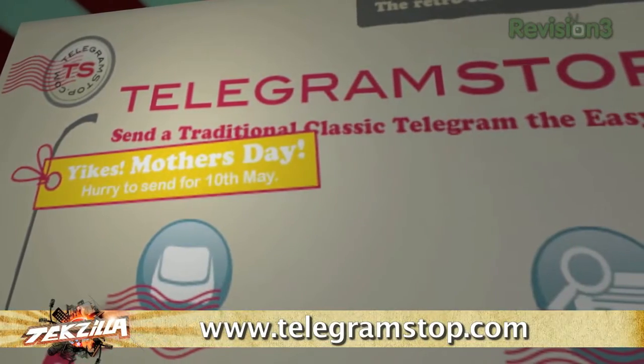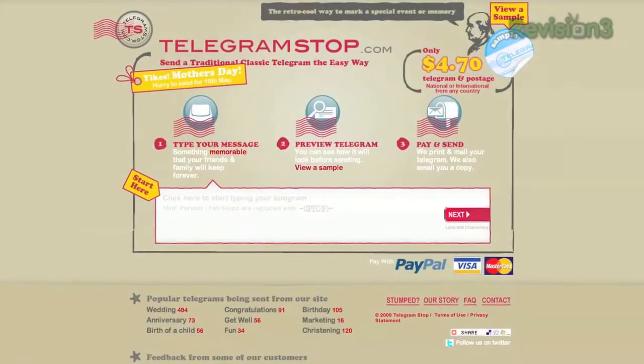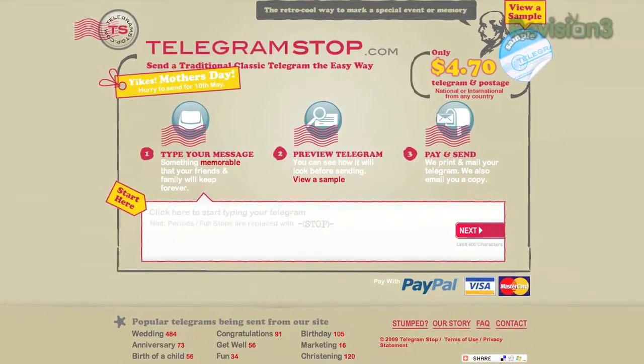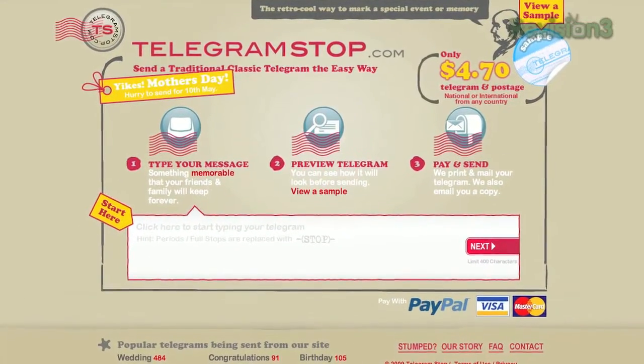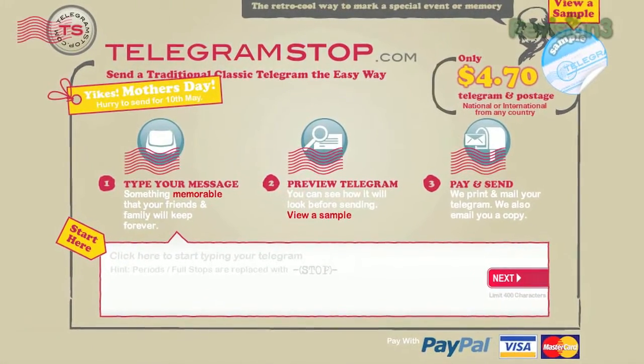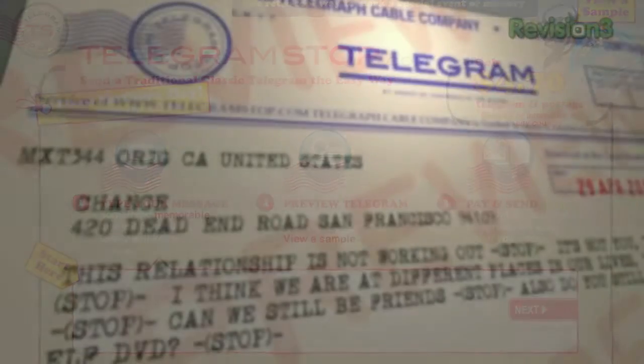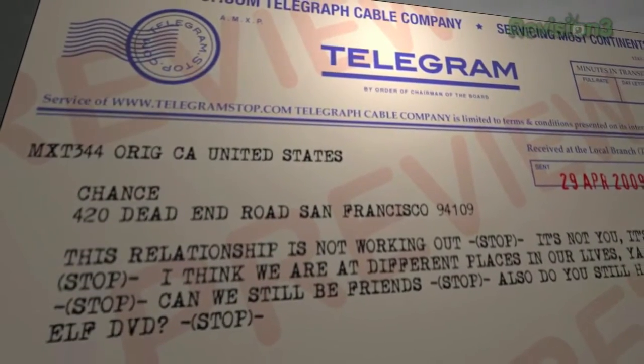We're getting old-timey with this week's choice. Telegram Stop is a site that allows you to create and send, via snail mail of course, your very own personalized telegram. Why, in the age of free electronic communication, would someone want to send a telegram? Many reasons. Not only does Telegram Stop make your correspondence look like it's from a bygone era with artificial aging,